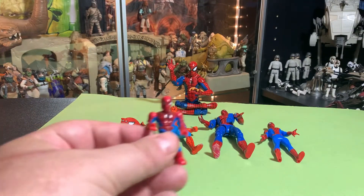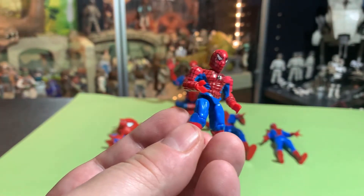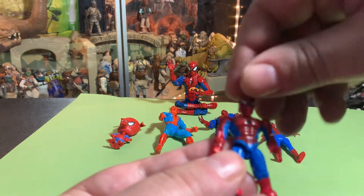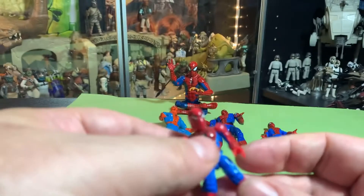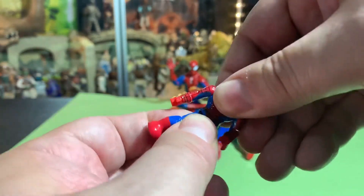So maybe the first couple things we'll look at are the oddballs, like this Mega Constructs Spider-Man. He had twisty little hands here and a head that moved, bendy elbows, bendy knees. I think his waist even pivots — yeah, he even has a pivoting waist.